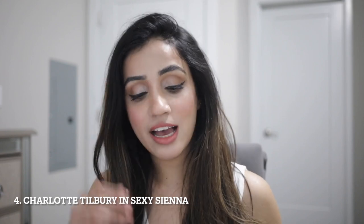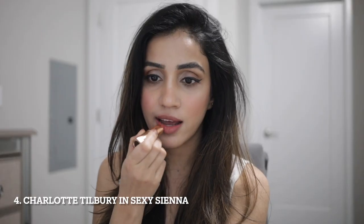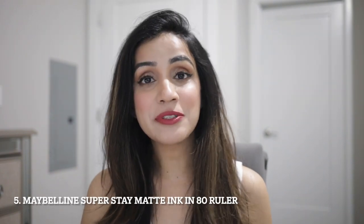Moving on to Charlotte Tilbury's Sexy Sienna — this is the only coral color that I've liked so far. I've tried other coral lipsticks but this is the only one that complements my skin tone. One tip when wearing really bright colors with tan skin: make sure to wear a dark lip liner underneath before applying the bright color. One thing I don't love about some lipsticks is that they're not very pigmented, but I absolutely love Charlotte Tilbury's lipsticks. I highly recommend trying out a coral color if you don't have one in your makeup collection.